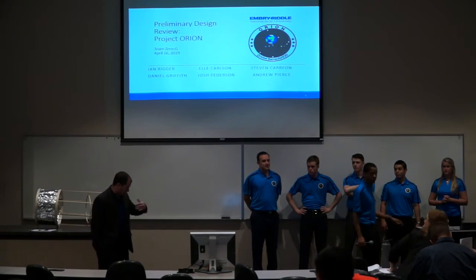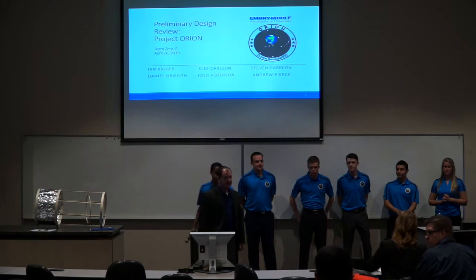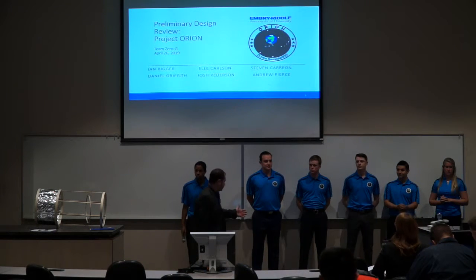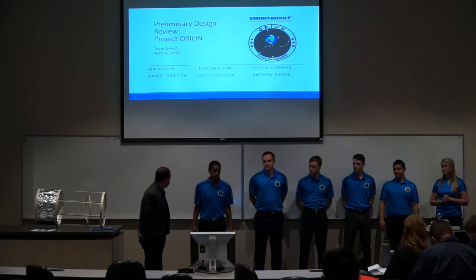We may end up with a couple of folks filing in here. We're welcoming you to the last presentation of the day. This is Team Zero-G. They're going to talk to us a little bit about their ideas for orbital debris remediation.